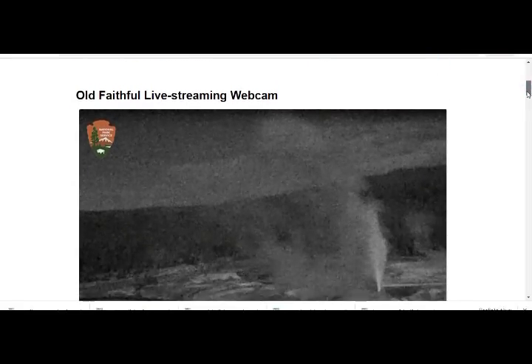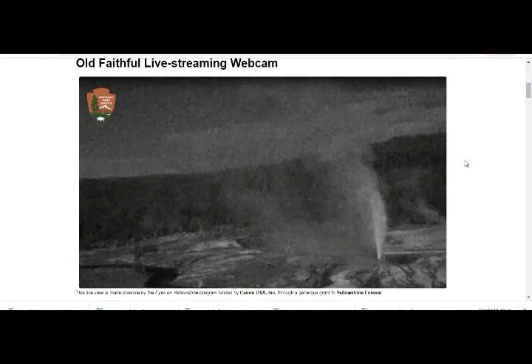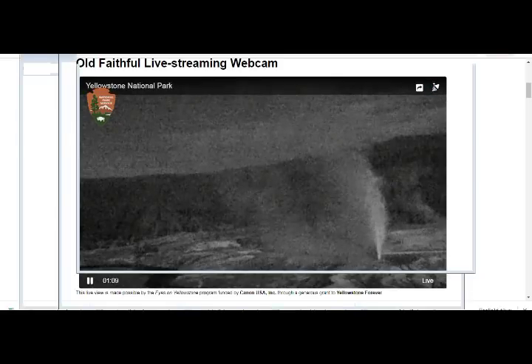I recorded the Old Faithful live streaming webcam. It's nighttime there, but with the full moon and the moonlight, you can see the outlines and contours of the topography. Here we see it blowing, and you'll see that there are other fumaroles and geysers around it. In the background, it's going to pan in a while so you'll be able to see more. That black part down there is mountain.